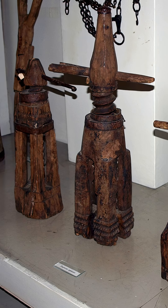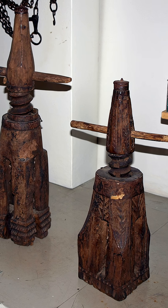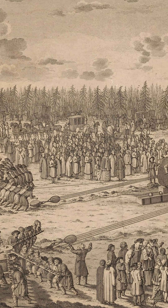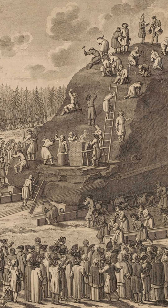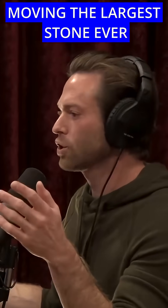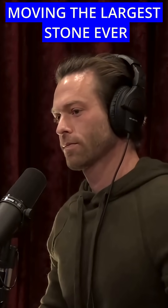The invention of the screw jack was utilized in order to lift the Thunder Stone — the Bronze Horseman — on top of those metal rails. The Romans didn't have that. It wasn't invented until thousands of years later. So without that screw jack, they would have never been able to lift it in the first place. That stone would have just sat there.